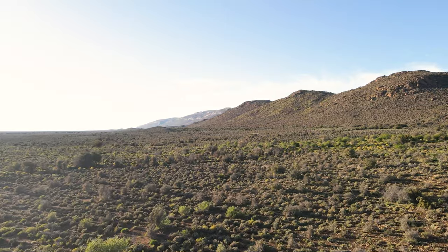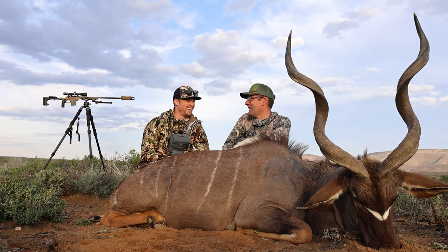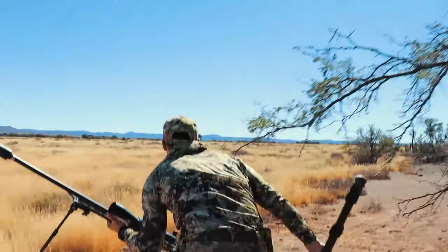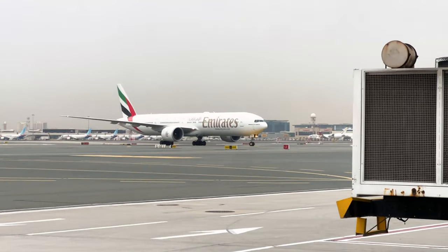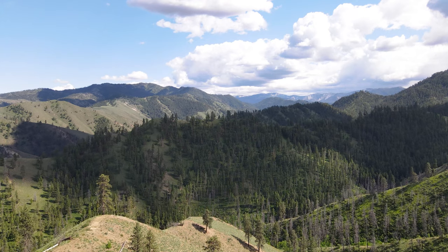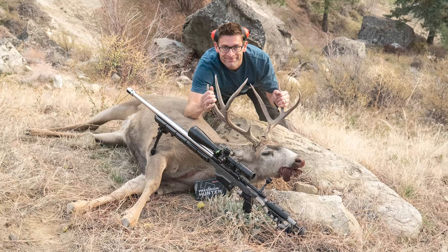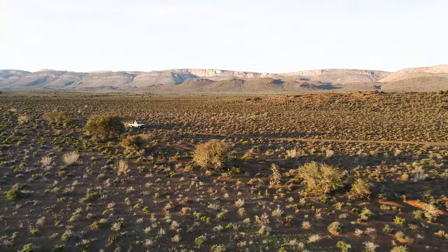I met Peter Milan years ago at the SHOT Show and since then we've struck up quite the friendship, even though we're separated by about 10,000 miles. I've been amazed by Pete's hunting and his amazing adventures in South Africa. I had already hunted North America, taking a black bear, a deer, and various other animals. I was hoping hunting South Africa would take things to the next level.